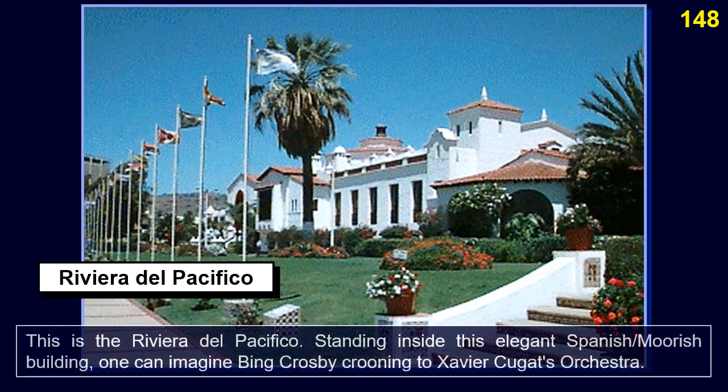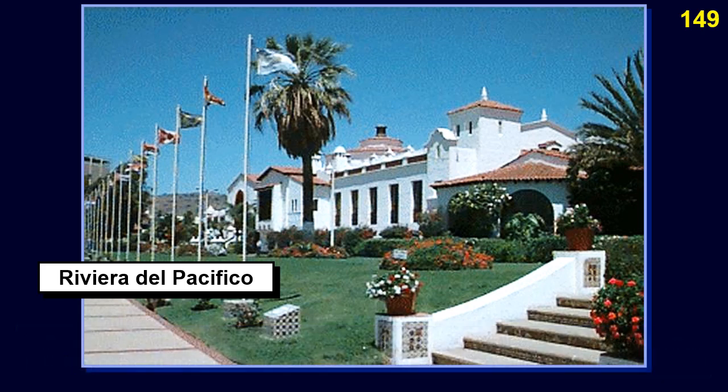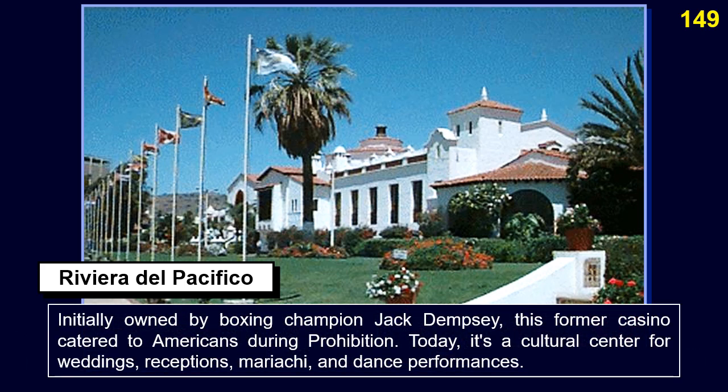This is the Riviera del Pacífico. Standing inside this elegant Spanish-Moorish building, one can imagine Bing Crosby crooning to Xavier Cugat's orchestra. Initially owned by boxing champion Jack Dempsey, this former casino catered to Americans during Prohibition. Today it's a cultural center for weddings, receptions, mariachi, and dance performances.